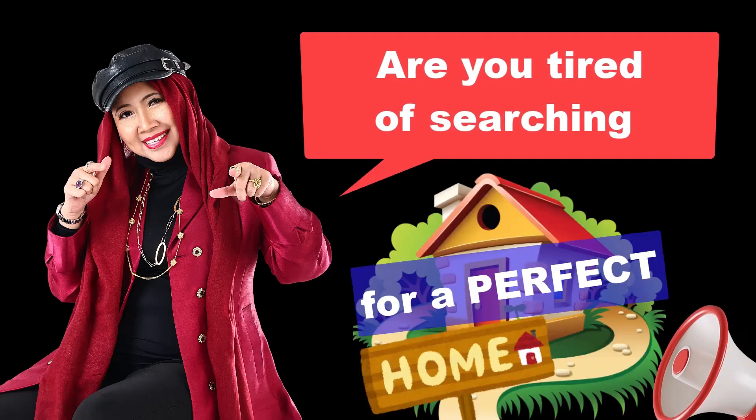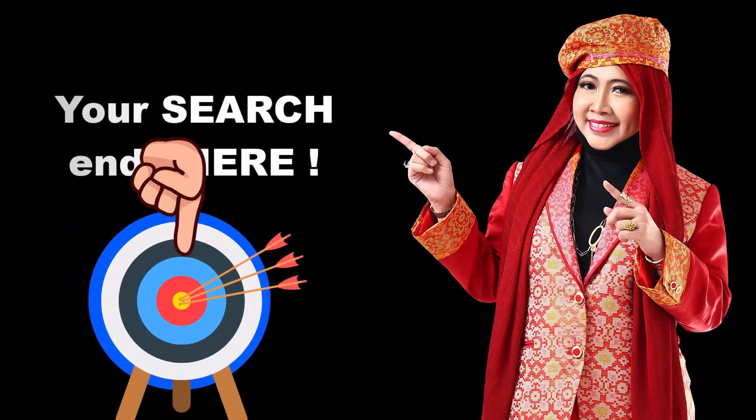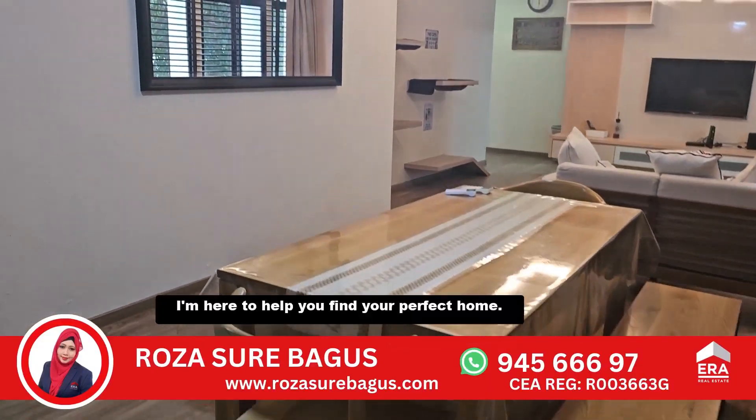Are you tired of searching for a perfect home that's close to everything but never quite right? Your search ends here! Hi, I'm Rosa Shua Bagus, your real estate relocation expert. I'm here to help you find your perfect home.